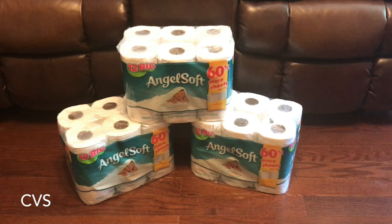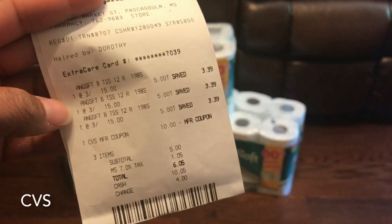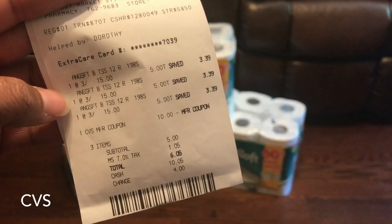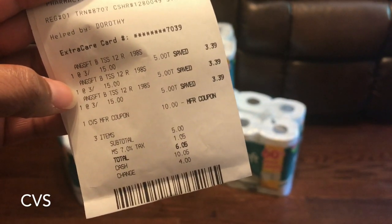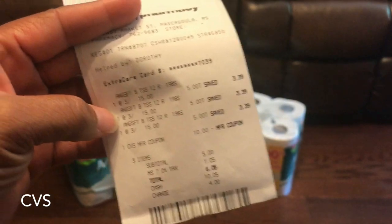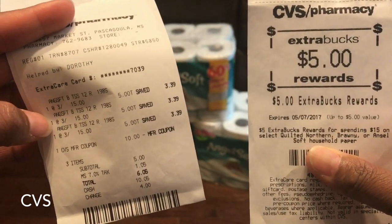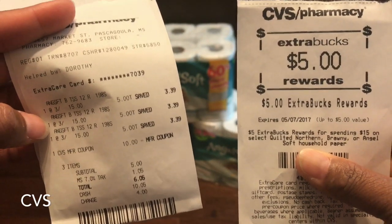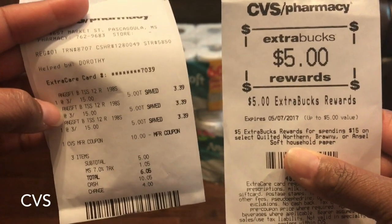Let me show you my receipt. Buy three for $15, used my ten dollar ECB — total was five dollars, with tax $6.05. Got five dollars back, so my out of pocket was a dollar five. Simple as that.